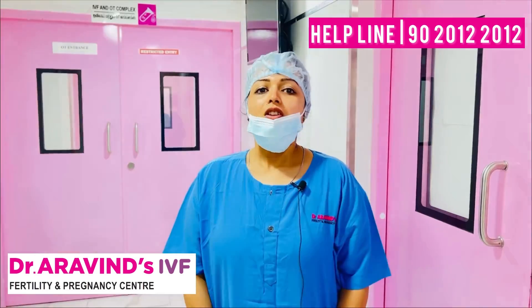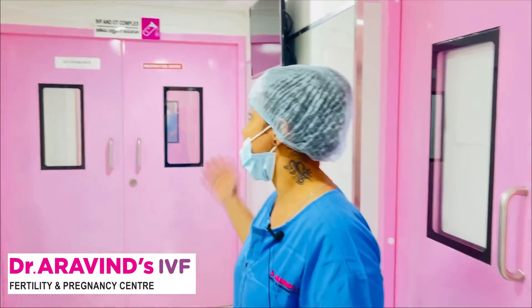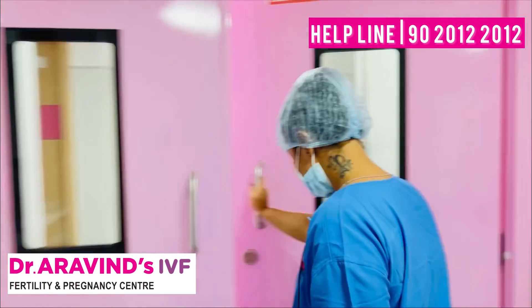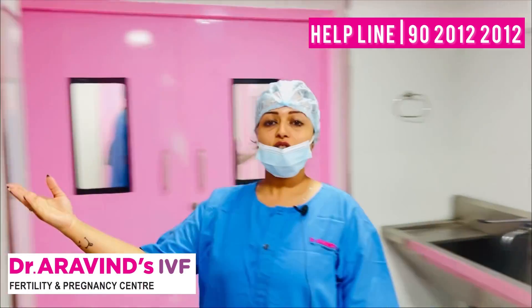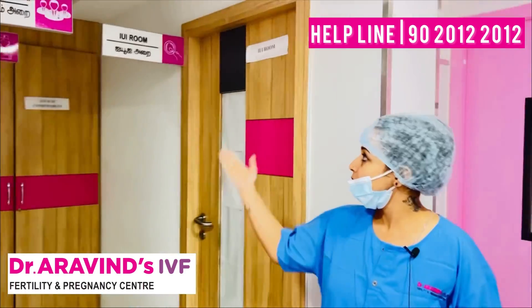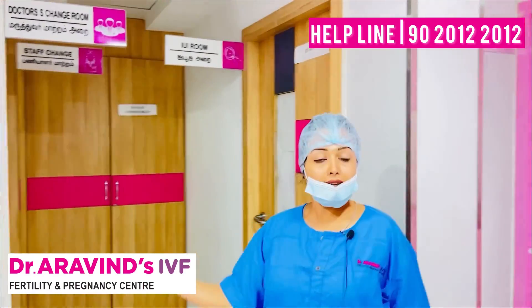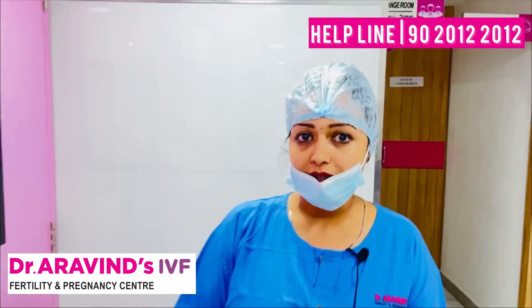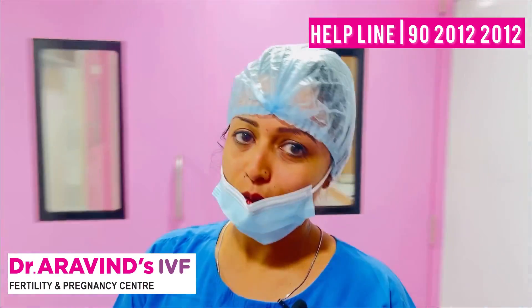Let's go ahead and see what happens behind the curtains, behind the IVF OT complex. These are the changing rooms for the staff and for the doctors — this is a sterile zone. We are not supposed to go inside as we come from outside, because it's a very sensitive zone out there.